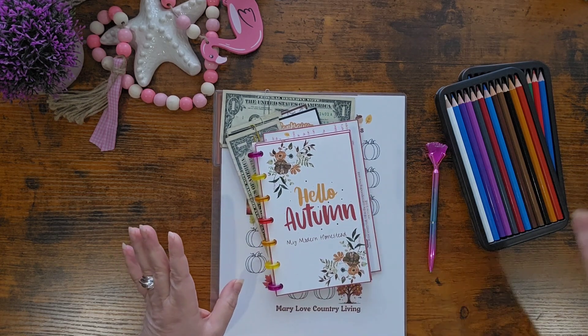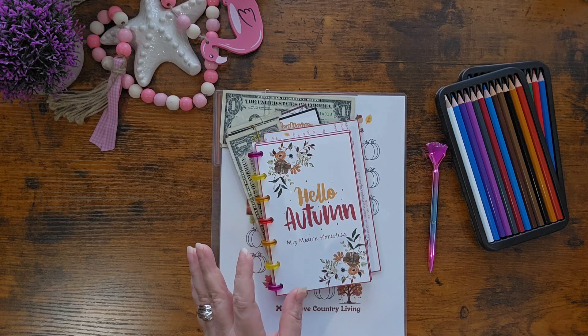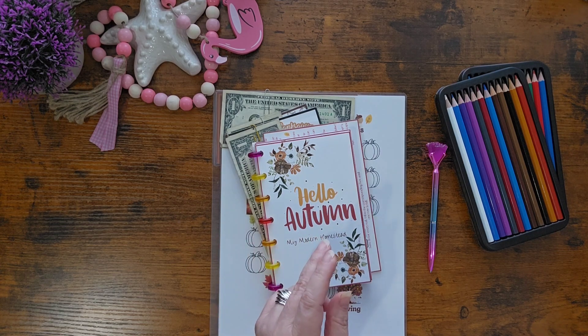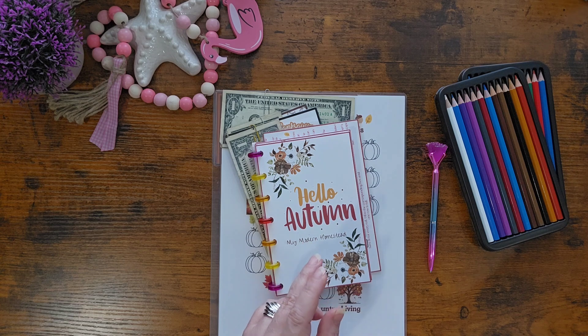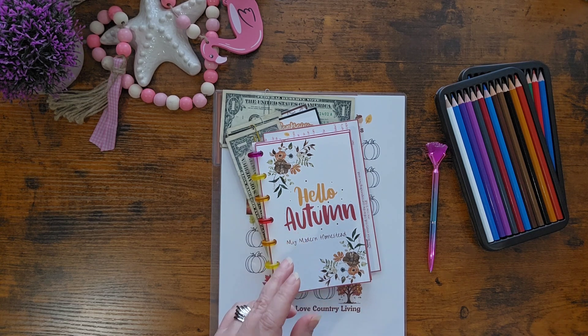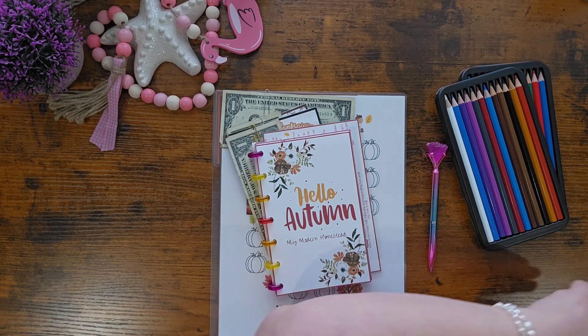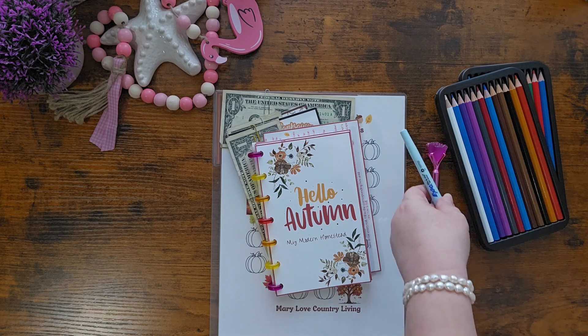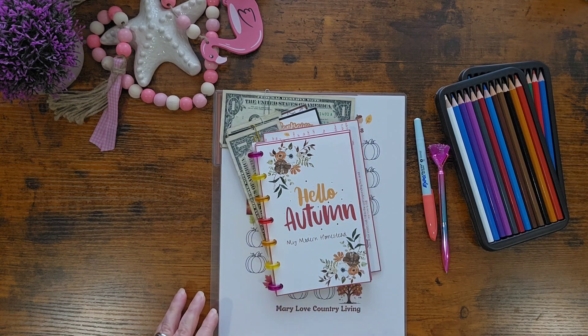It's Mary Love Country Living. She has a set of fall bucks that are so pretty. I thought I printed them but I can't seem to find them this morning. Just like I can't seem to find my marker. So we're just going to use this one — it's not really orange, but it'll work.